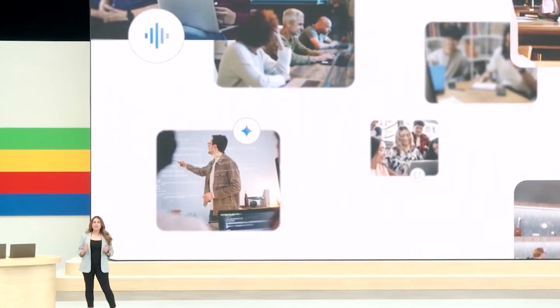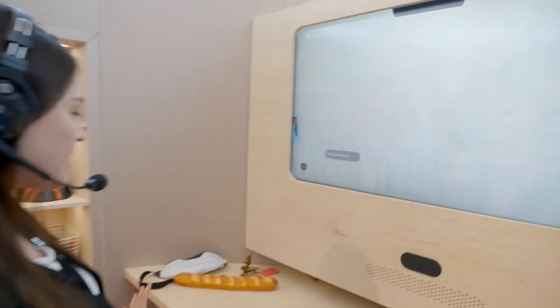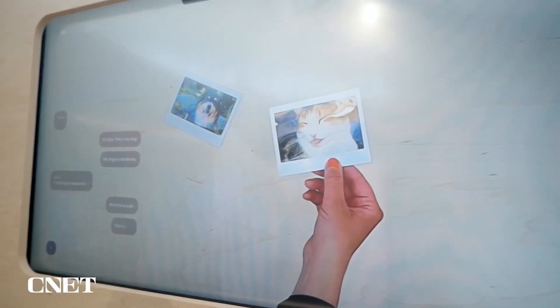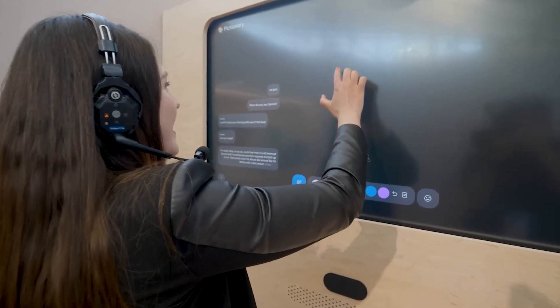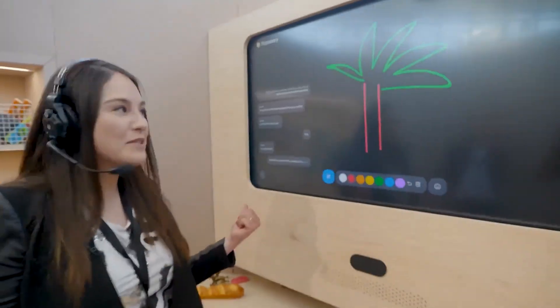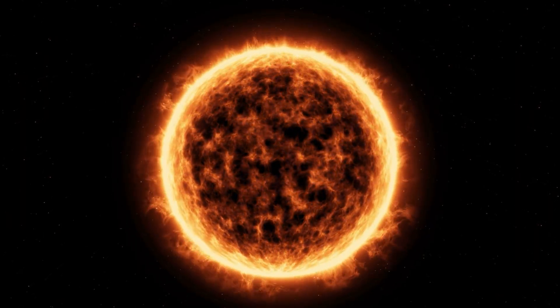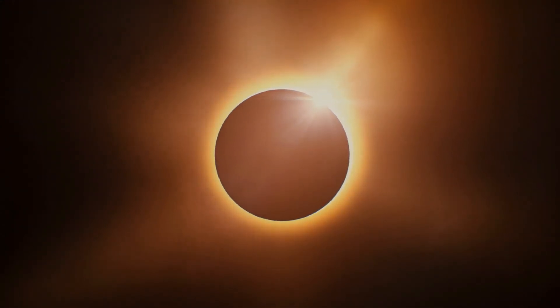Normally for products still in development we don't get first impression stories, but Google allowed people to spend time with it at their 2024 I/O event. A TechRadar reporter wrote about their experience: Project Astra featured a large camera pointed at a desk and played Pictionary. As they drew, it guessed what they were drawing and explained it with logical reasons. It initially guessed a sun, but when the person mentioned the center was black, it correctly identified a solar eclipse.